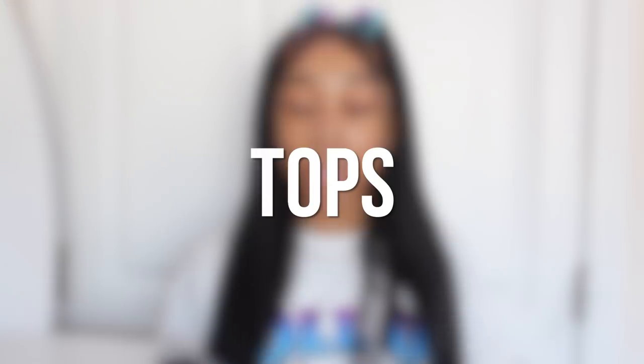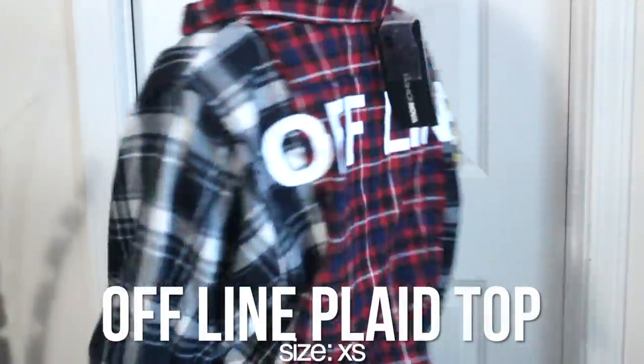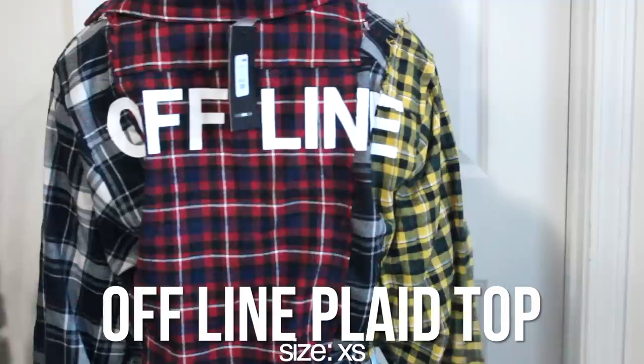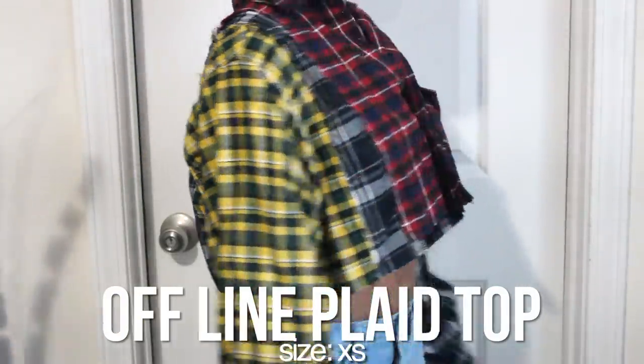I decided to do this haul in order — we're gonna first start with the tops. The first top I got is this super cute plaid top. It's like a red and blue plaid in the center, a blue plaid on the left arm, and a yellow plaid on the right arm. It's a collared cropped flannel kind of plaid shirt called the Offline Plaid Top. On the back it says 'offline,' it is so freaking cute.